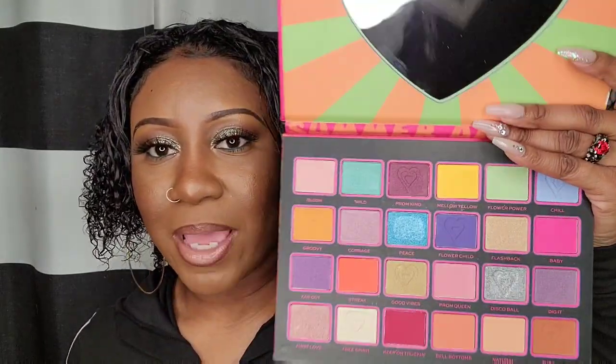One thing I got that's not from TJ Maxx, Marshall's, or Ross — I ordered it from ULTA — is The Simpsons x Revolution Times Revolution Palette, the Summer of Love shadow palette. I wanted this palette because I already have the Simpsons Halloween collection big palette that came out last year and I just had to get this one too. Revolution does a great job with their packaging. I did swatch some shades not too long ago — really cute.